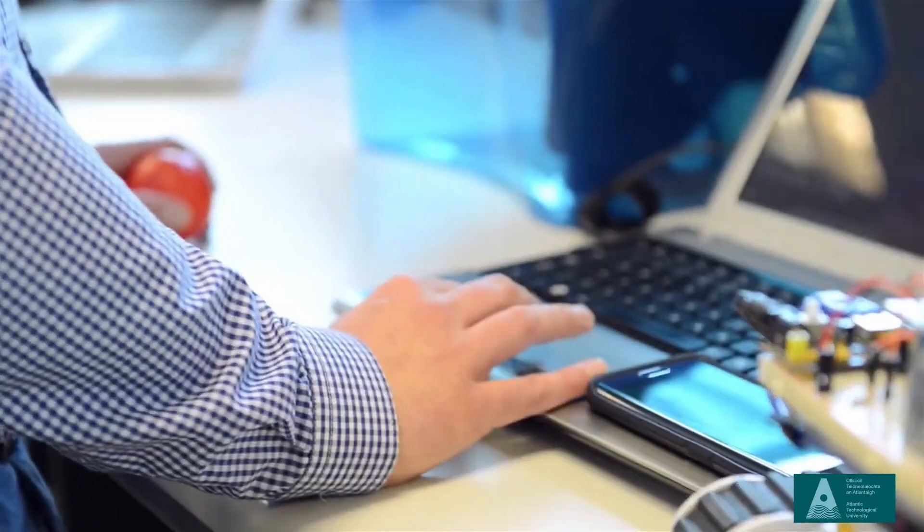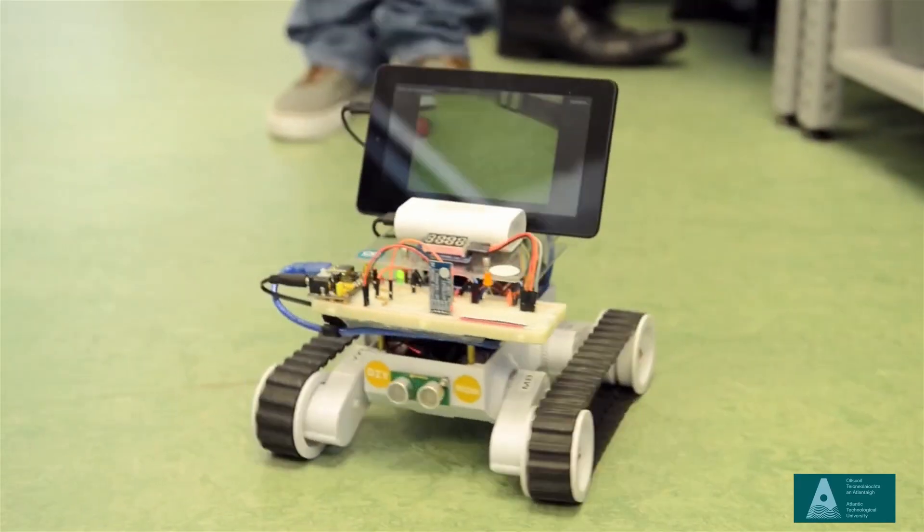There are lots of job opportunities for mechatronic engineering graduates. Any place in manufacturing that has robots or needs to automate their processes requires a mechatronic engineer. Industry at the moment is moving toward highly automated and sophisticated robotic systems, and therefore there's a large demand for this particular skill set.